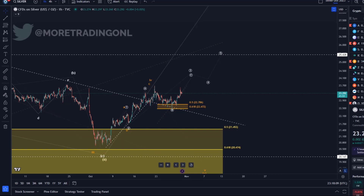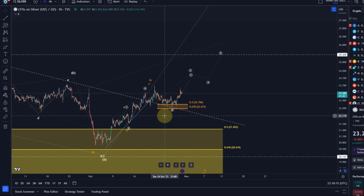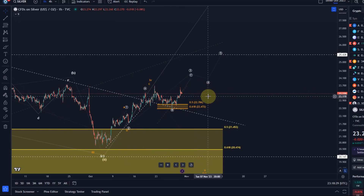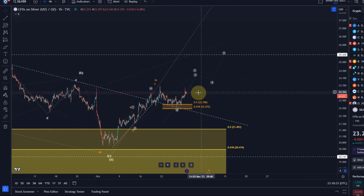Hello and welcome to another update video about silver. On the silver chart we have basically an unchanged situation compared to the last video. I don't think we can confirm yet that a lasting low has been established there in wave two early in October. To be honest it's a bit of a wait and see here now. There is no clear setup at the moment.